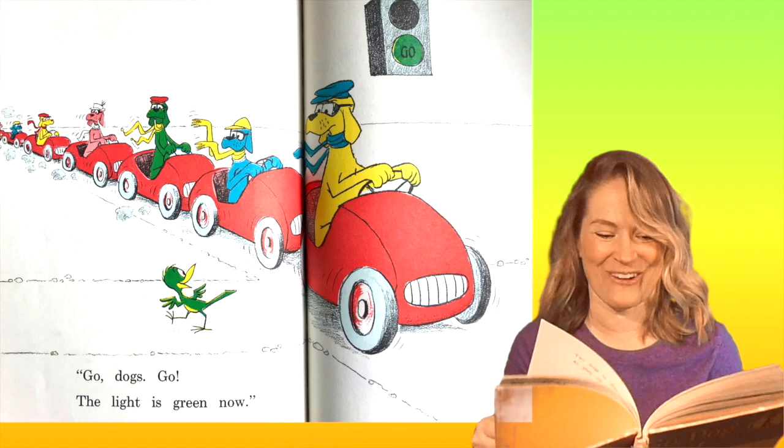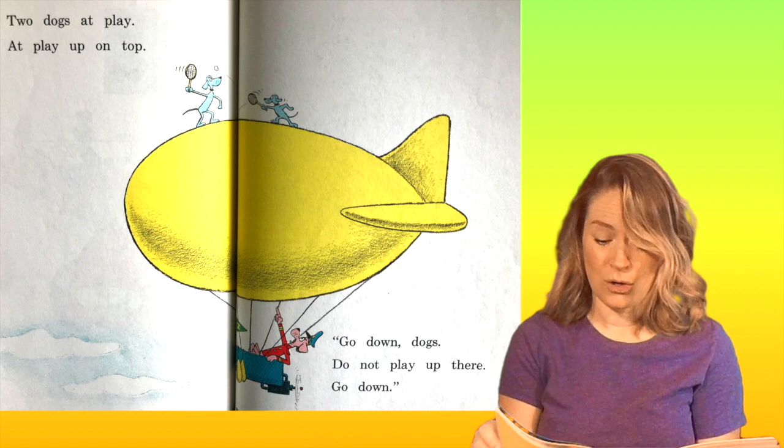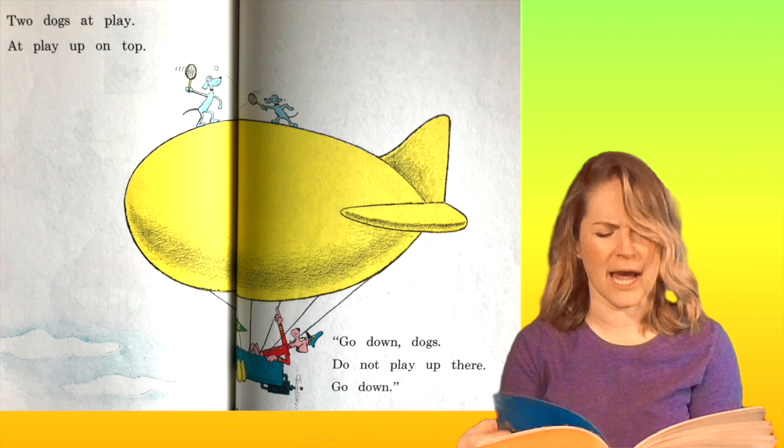Two dogs at play up on top. Go down, dogs. Do not play up there. Go down. They're playing tennis up there — that's really high.